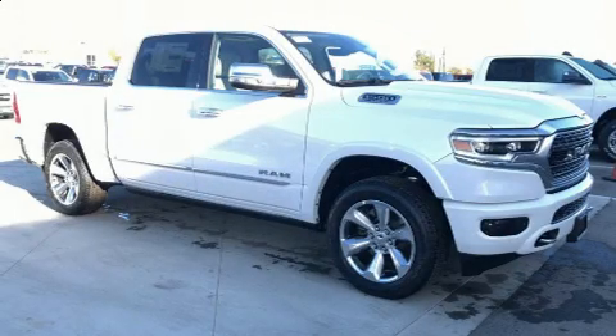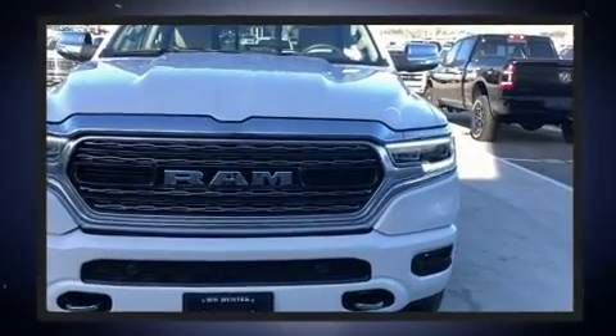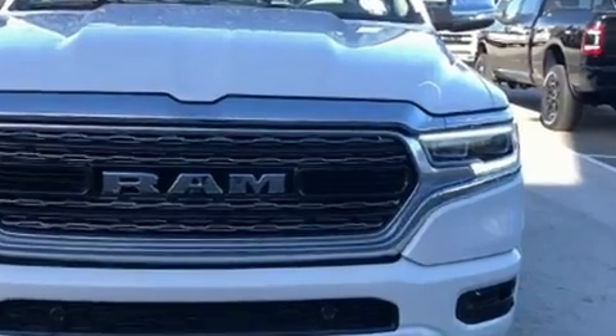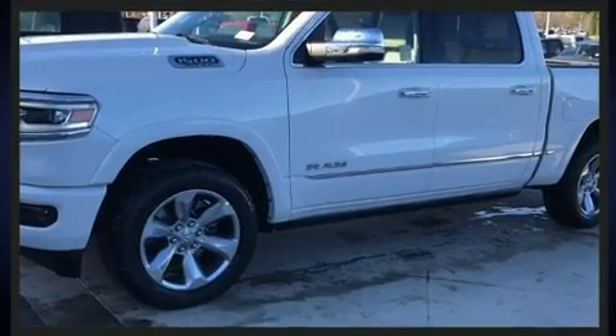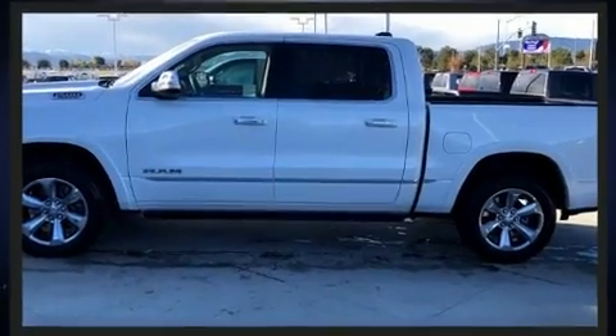The 2020 Ram 1500 — this four-door, five-passenger truck offers the features and options for which you've been searching. It features an automatic transmission, four-wheel drive, and a powerful eight-cylinder engine. It's equipped with tons of terrific amenities, but it won't break your budget.